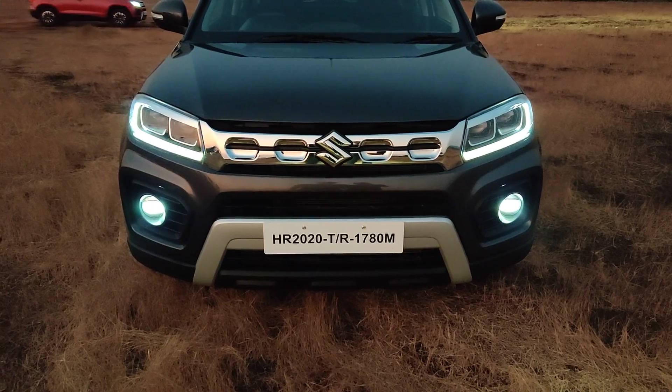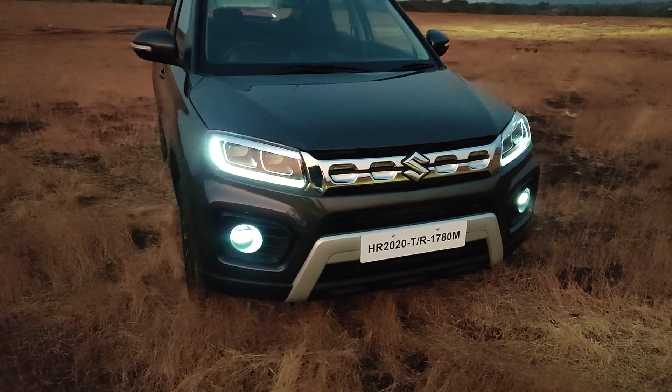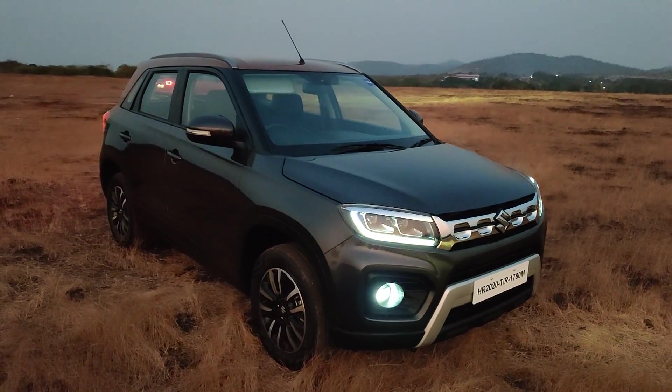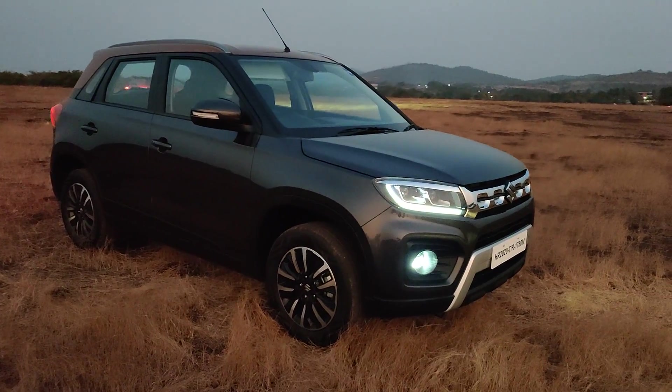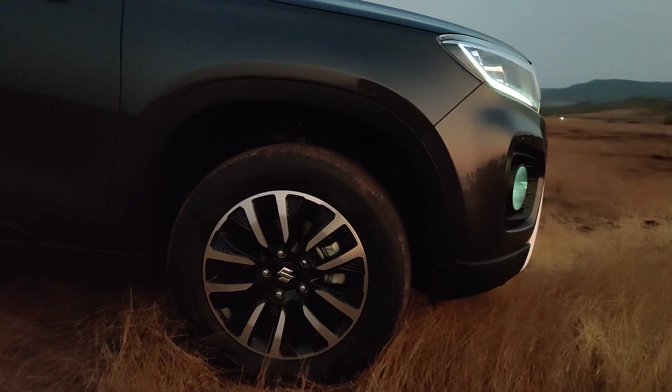The car has a slightly updated face. Moving over to the side, you'll see new 16-inch diamond cut alloy wheels. Let me take you a little closer to them — you'll see a neat little texture on the wheels as well.